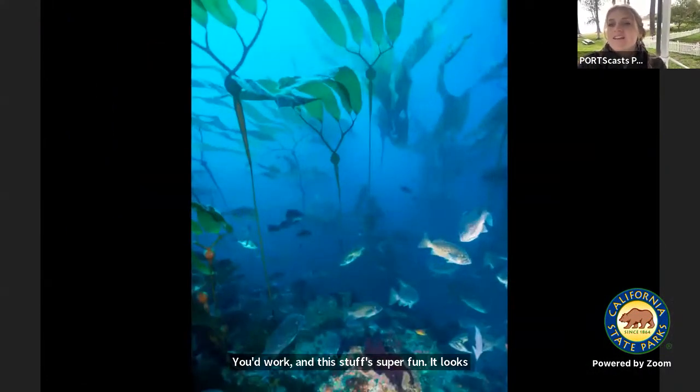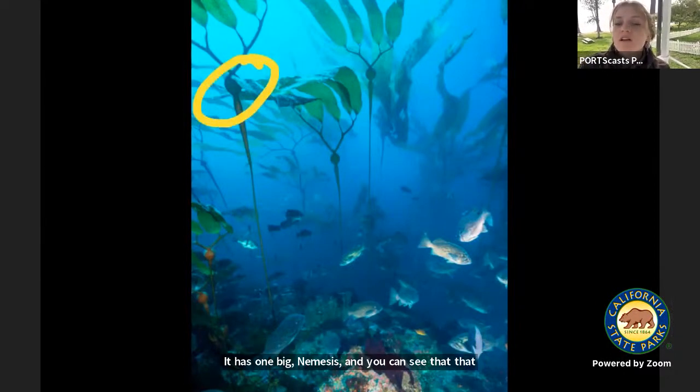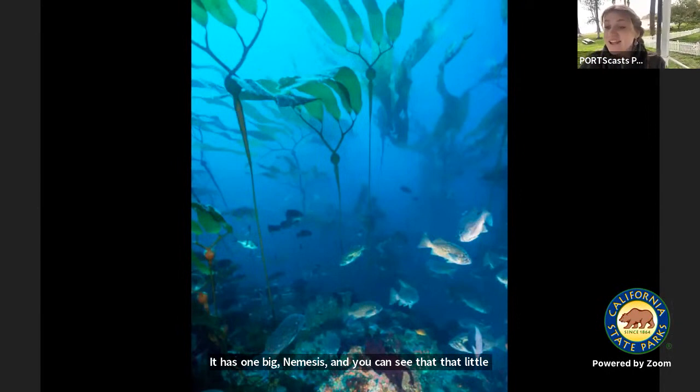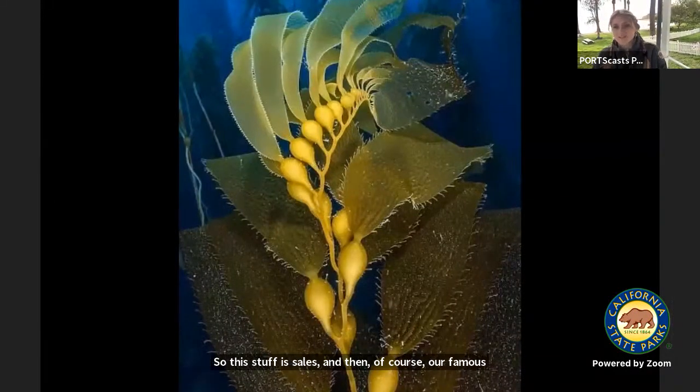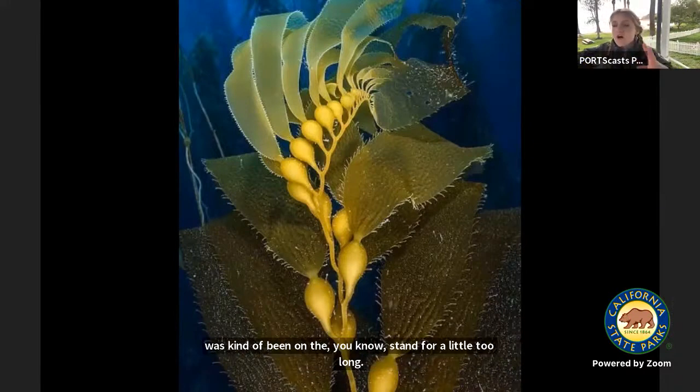Another type of brown algae I love — we don't really have it here because it's a little too warm — is elk horn kelp, or bull kelp. It has one big pneumatocyst, that little bulb, holding it up tall with blades that are really big. Then of course our famous amazing giant kelp — the stuff that grows two feet per day. The piece I have here had been on the sand a little too long so the blades weren't there anymore, but usually these long blades are connected to it. This stuff is the coolest.